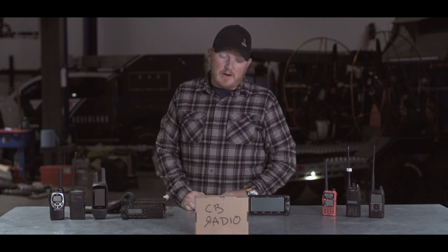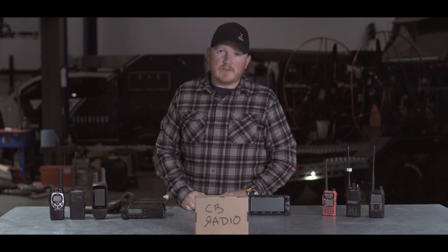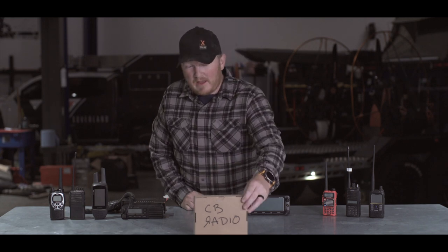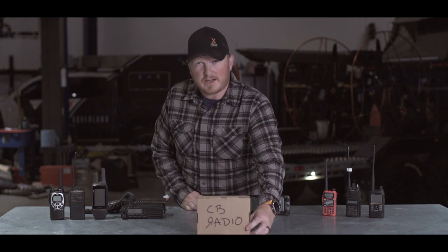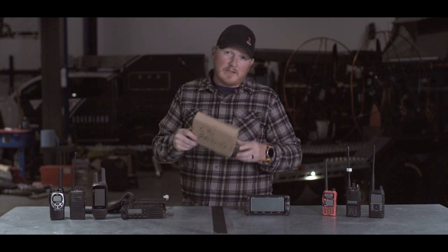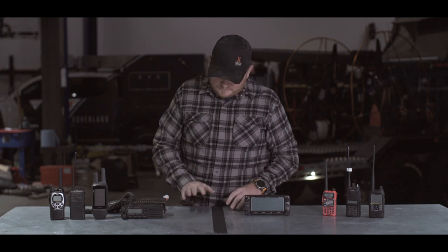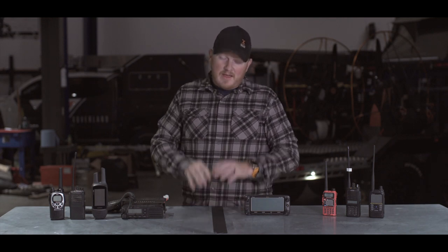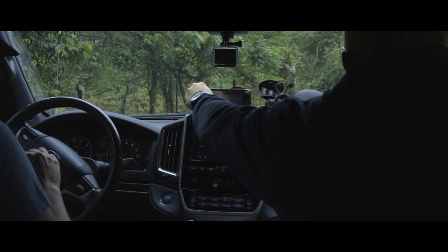The CB radio works fine for quick trail runs, you and your buddy, when you're three feet from each other. I'm representing my CB radio with this cardboard box, and I do genuinely think a CB radio is about as effective as a cardboard box. So let's talk about something that actually has potential in an overland environment.